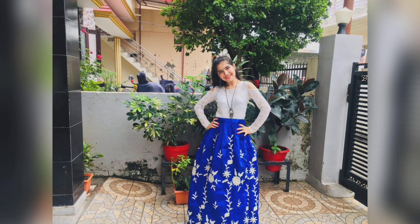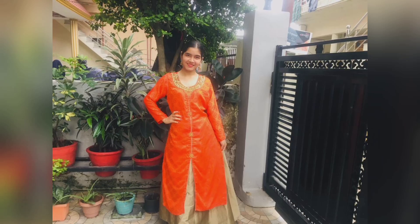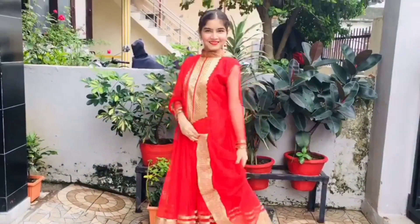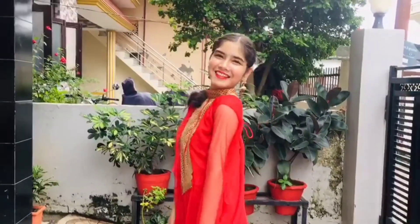Hi guys, this is Khushi. Welcome back to my channel. I hope you all are doing well. So today I am going to bring Rakhi outfit ideas. So let's get started.